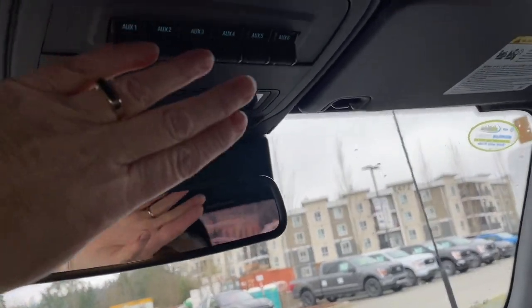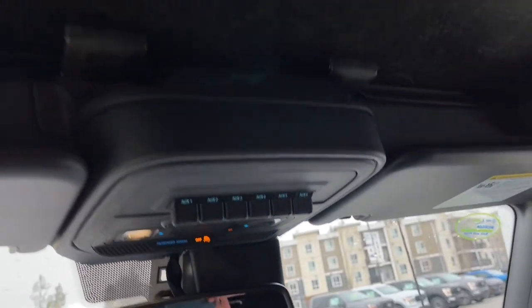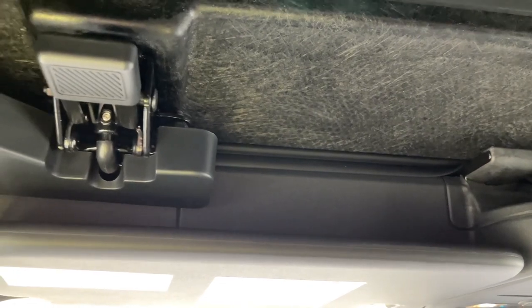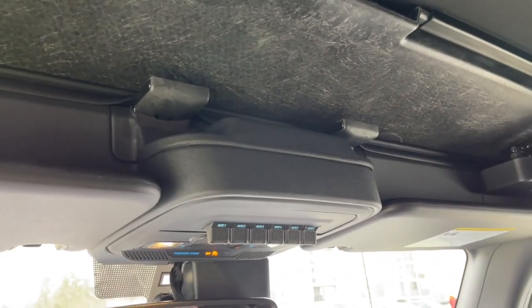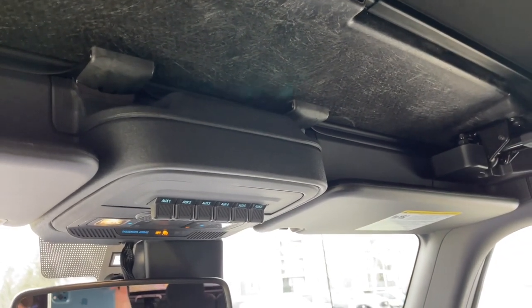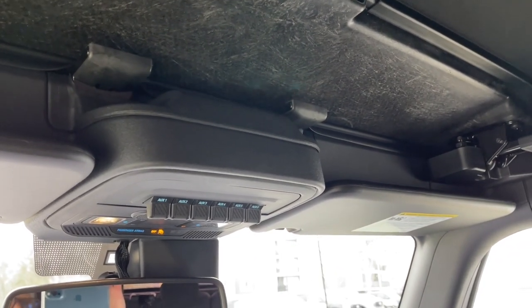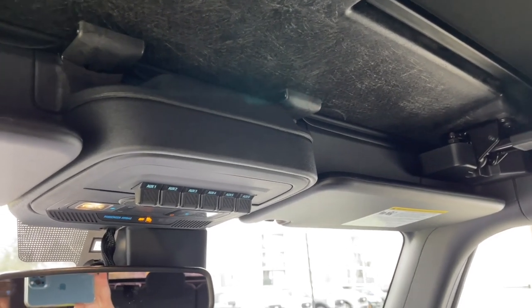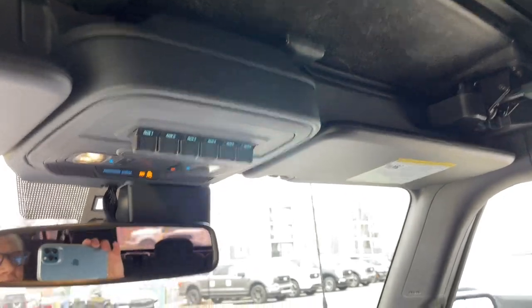You have your lighting controls, upfitter switches, and this soft top — and you're going to see the tabs. I'm not going to demonstrate it with one hand right now, but it is very easy and I have done it by myself. You just undo the clips, pull the top over and back down, and you can even unzip the back and take it off completely. So this is a very versatile vehicle.